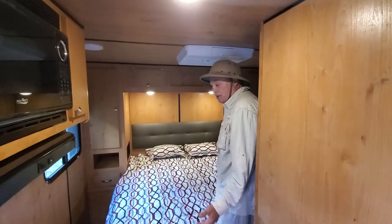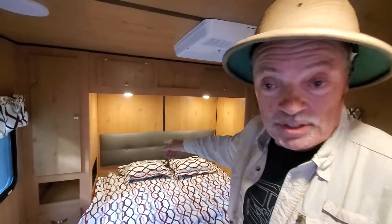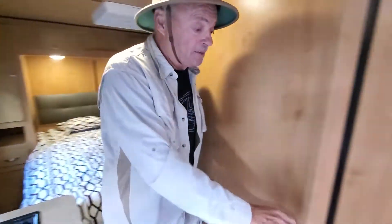There's a queen size bed so you get a good night's sleep. Two shirt lockers on each side, and a nice cushioned headboard — so when you want to lean back and read a book, you're not up against hard plywood. You get a little bit of padding there. And then the bathroom...